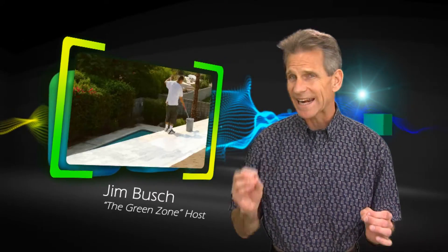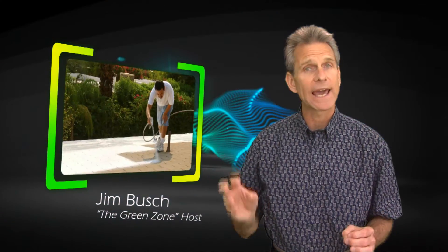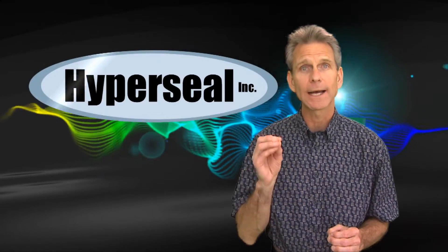A paint-like substance that reduces 85% of the heat that hits it and lowers surface temperatures by as much as 50 degrees. It's called HyperSeal.